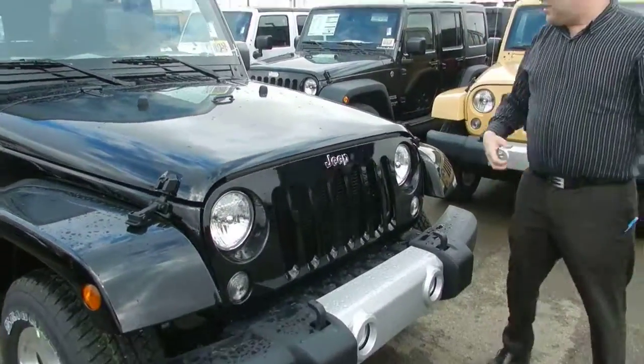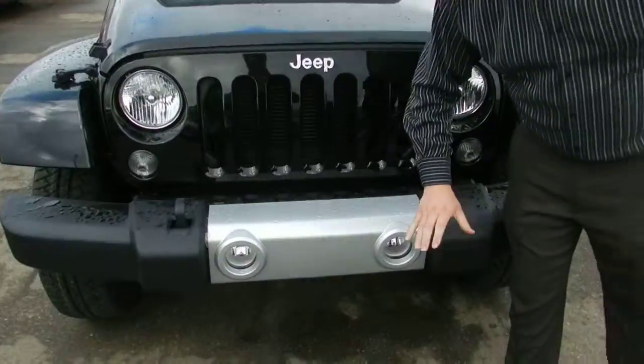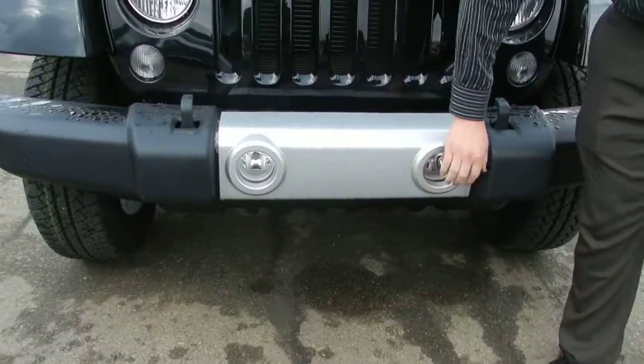You've got the shatter-resistant headlights — you can throw rocks at these and they're not going to break. New since 2012, you've got the fog lights in the bumper.